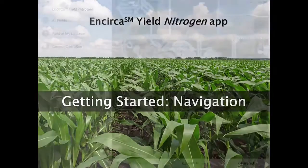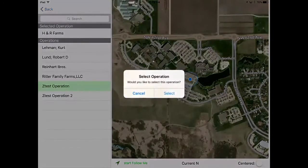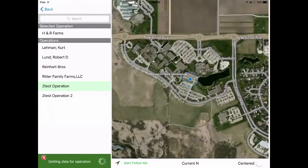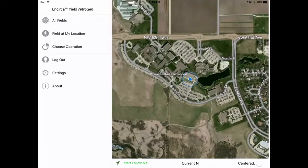The first thing you need to do is load your operation data. From the home page menu, select Choose Operation from the menu, then select your operation in the year you want to view. If you're a seller, you'll see multiple operations here for your different growers to choose from. The operation is now loaded and you can start viewing nitrogen levels in your fields.